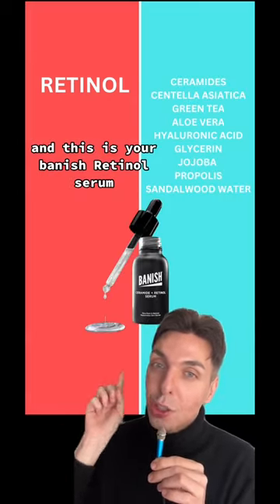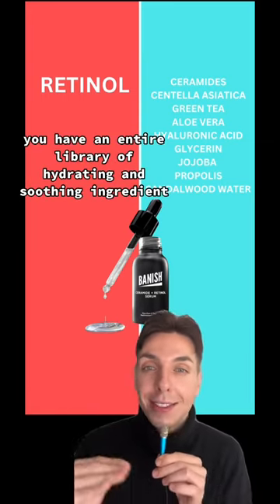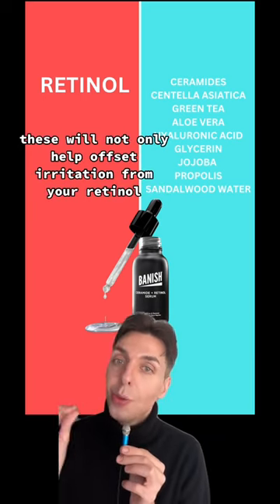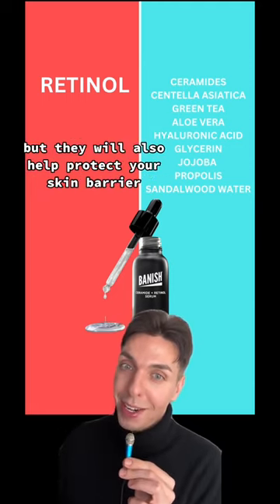And this is your Banish retinol serum. On one side you have retinol, and on the other side you have an entire library of hydrating and soothing ingredients. These will not only help offset irritation from your retinol, but they will also help protect your skin barrier.